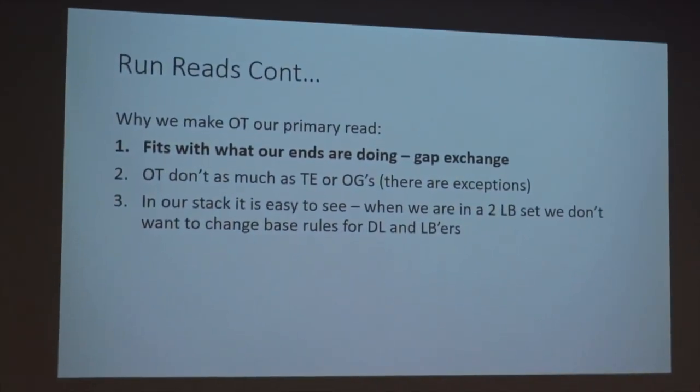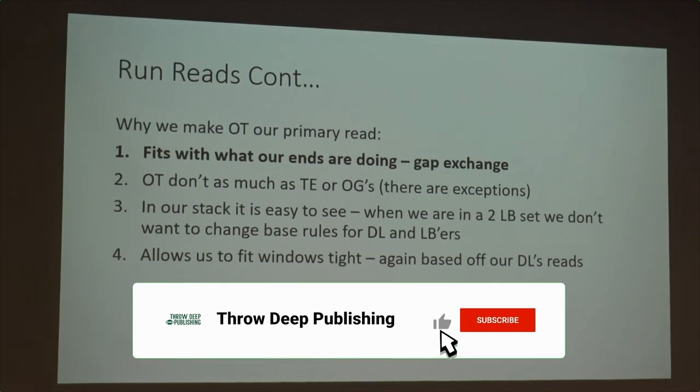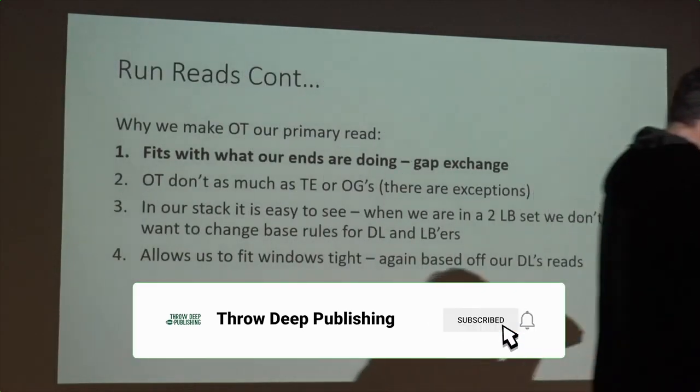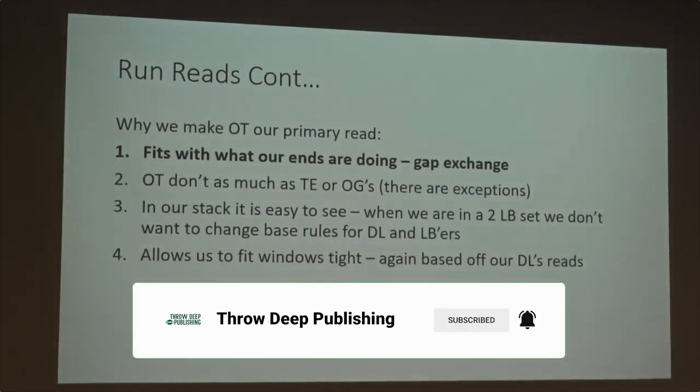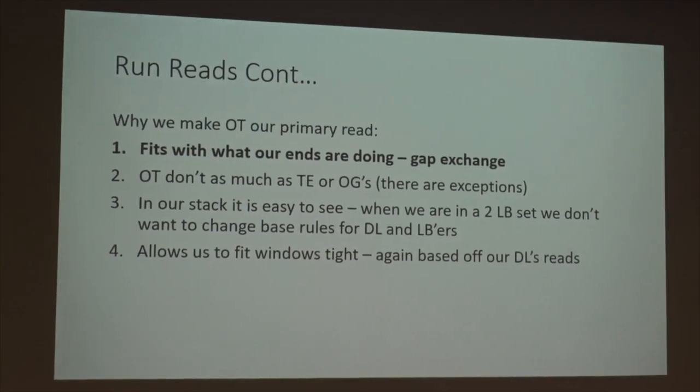Real quick, I know you guys can read. This has been good to us. We also read guard, but when we're in 3-4, our Sam and our Will are tackle to guard. Tackle takes precedent because, if you think about it, normally our ends are lined up on the tackle. That's going to trigger our end, and then we've got a gap exchange — pull across, those different types of things.